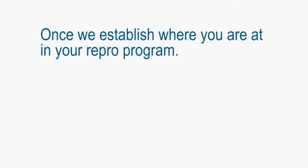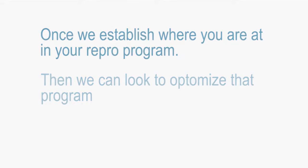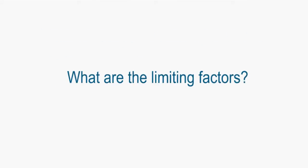Once we establish what we are doing currently within our reproduction program, we can take a look at what we can do to optimize that program. We can find out what is limiting us in getting optimal fertility, driving pregnancies on the dairy, and thus driving milk production.